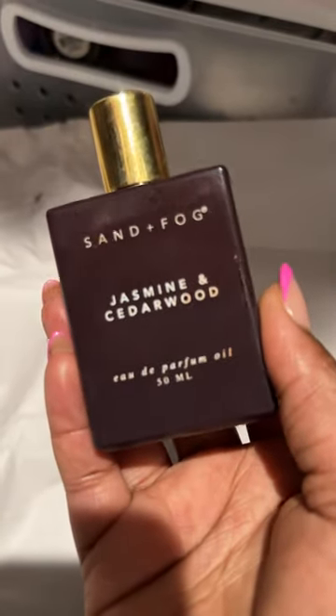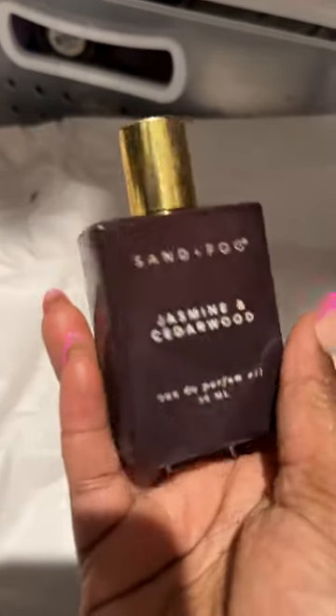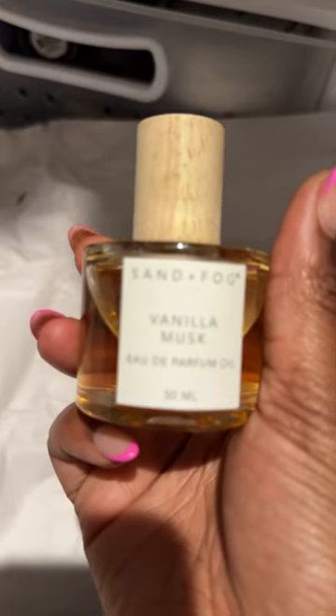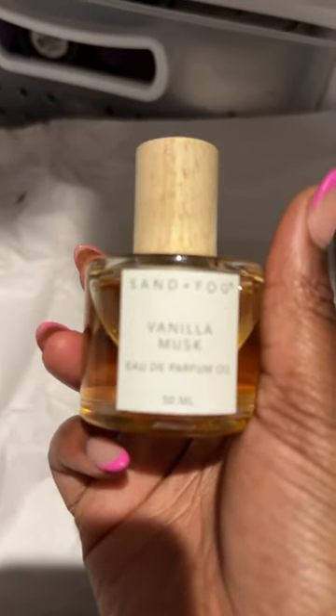And cedarwood in the opaque bottle. This is a dark burgundy bottle and this is said to smell like Baccarat Rouge. This one is the only one I purchased on their actual website and this is the Vanilla Must. It dropped, I want to say, in October and I got it before it sold out.